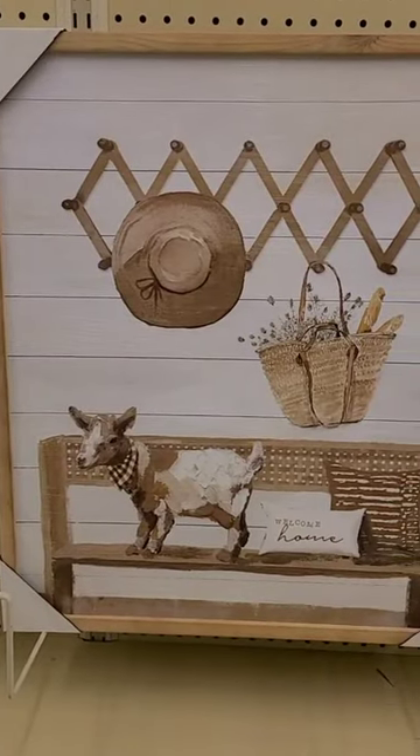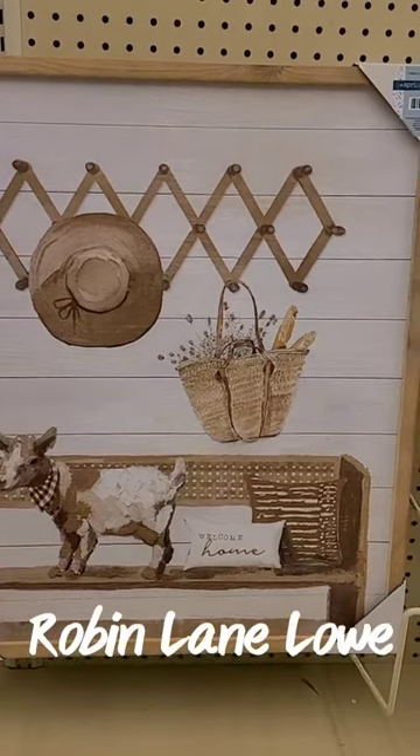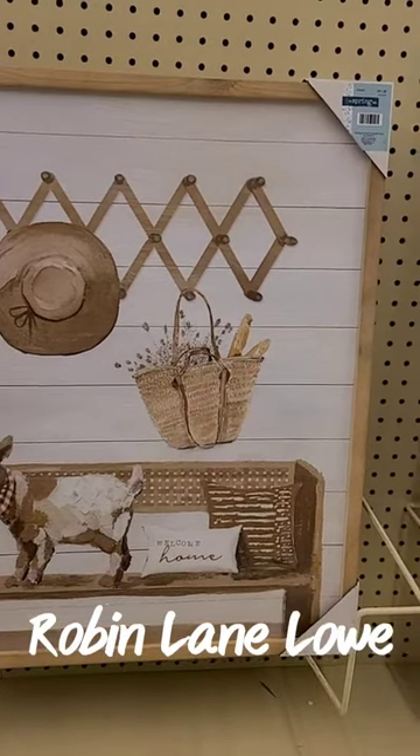The last one I'm going to show you is this adorable picture with a little goat — absolutely precious — and it was $51.99. Follow my YouTube channel for more Hobby Lobby shopping for spring.